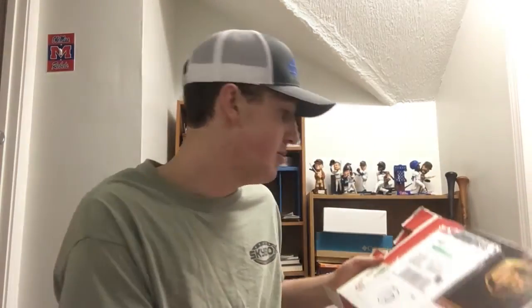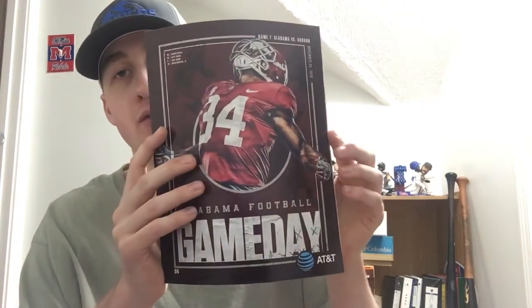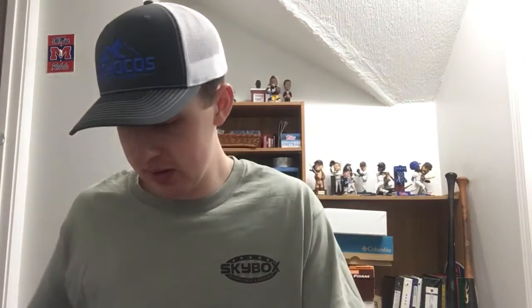Fan pack number ten is from the Alabama football team, coming in through UPS Ground — the package weighs one pound. Inside is a game day program from the 2018 Iron Bowl: Alabama versus Auburn. Running back Damien Harris is on the front of the program. I actually received this same exact program last year too, but it's very cool. Thanks to the Alabama football team for the program.